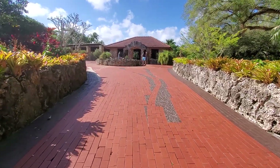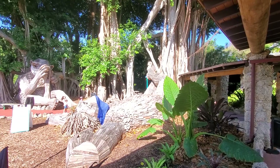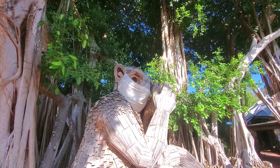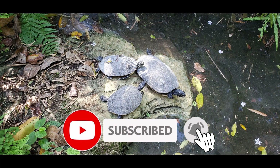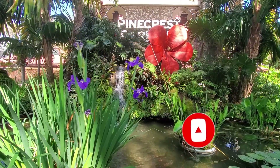As your visit ends, large wooden sculptures of trolls bid you adieu. Thank you for joining me on this look at Pinecrest Gardens, another hidden gem in Miami. I'll put the address and information in the description below. Don't forget to smash that thumbs up button and subscribe to the channel. Thanks again for tripping with me.